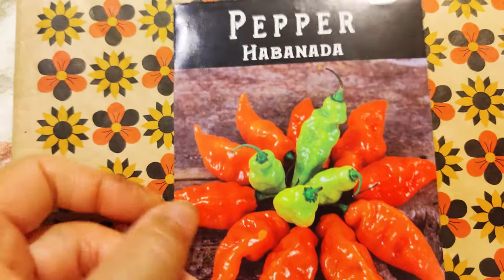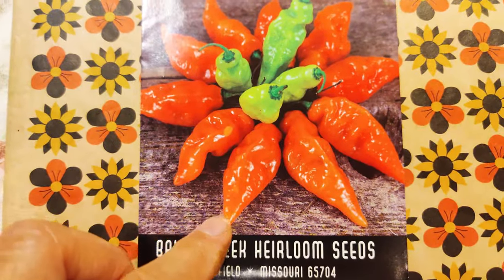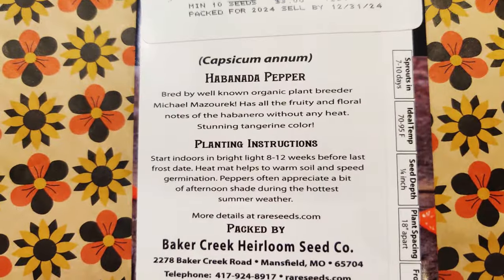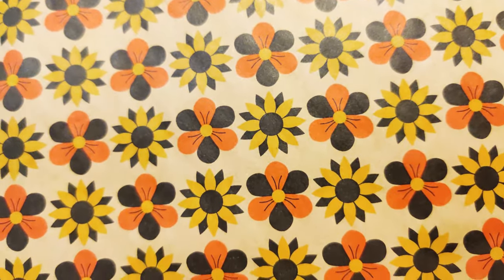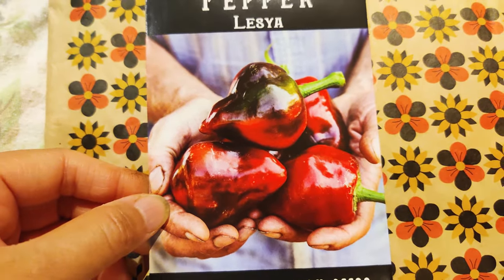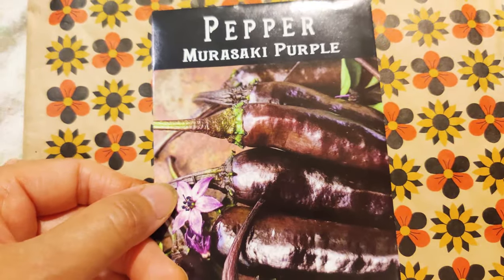Here's a Habanada. So it's not going to be spicy — Habanada. Love the play on the name. It's a sweet pepper. Heard a lot of good things about it. Lassia is supposedly one of the sweetest peppers around.